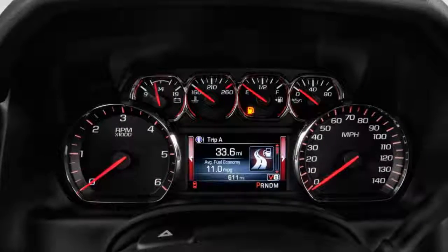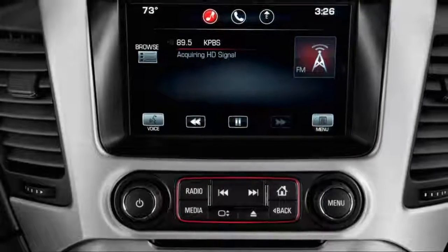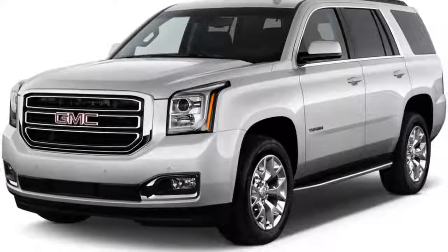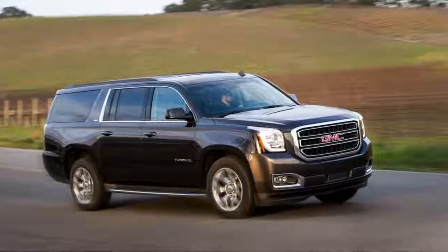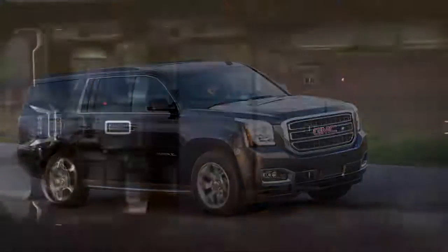The 2018 Yukon is offered in SLE, SLT, and Denali trim levels. None is basic, but the Denali is nearly as luxurious as the related Cadillac Escalade. Chevrolet also sells a version of this basic vehicle as the Tahoe, short wheelbase, and Suburban, long wheelbase.